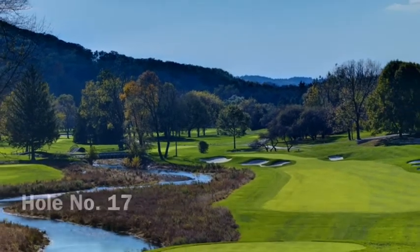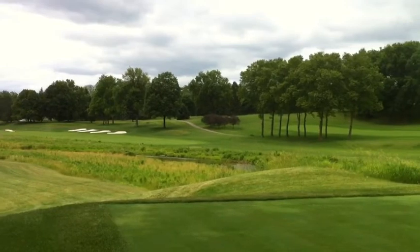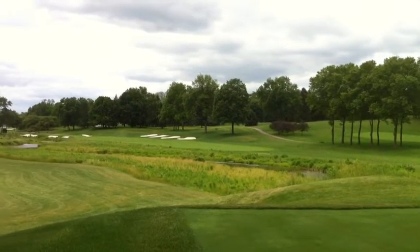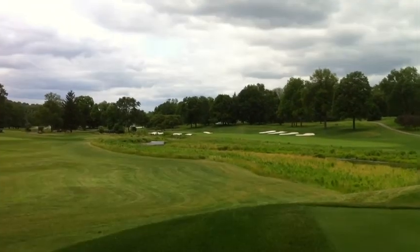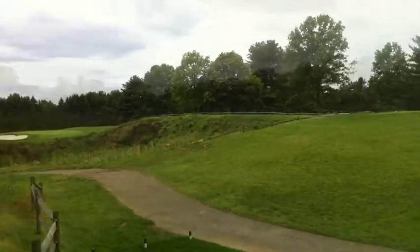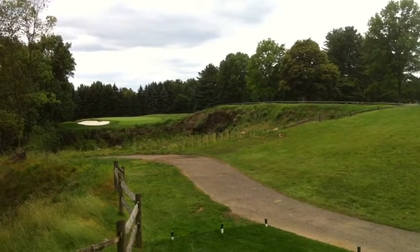More than 40 acres of native grasses and fescue were added to emphasize the course's personality and reduce maintenance costs, and several tee boxes were shifted to accentuate forced carries over dormant limestone quarries.